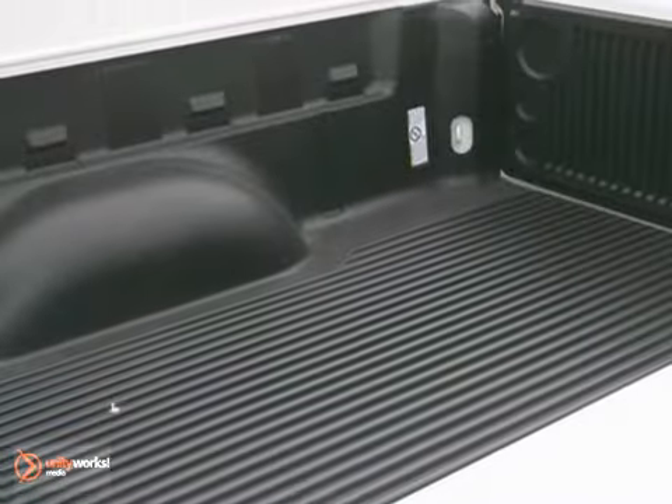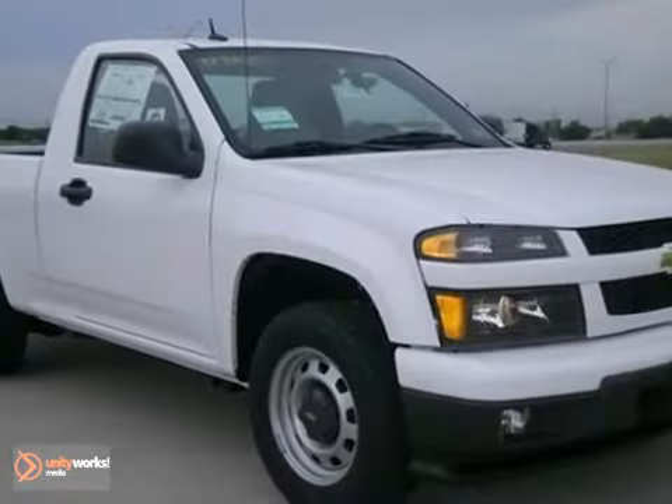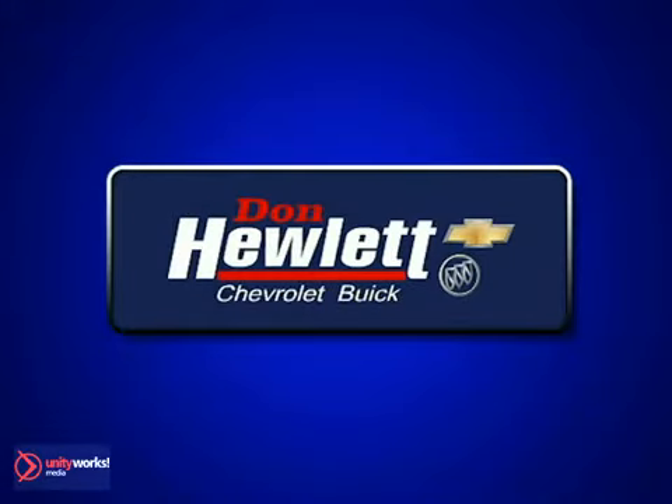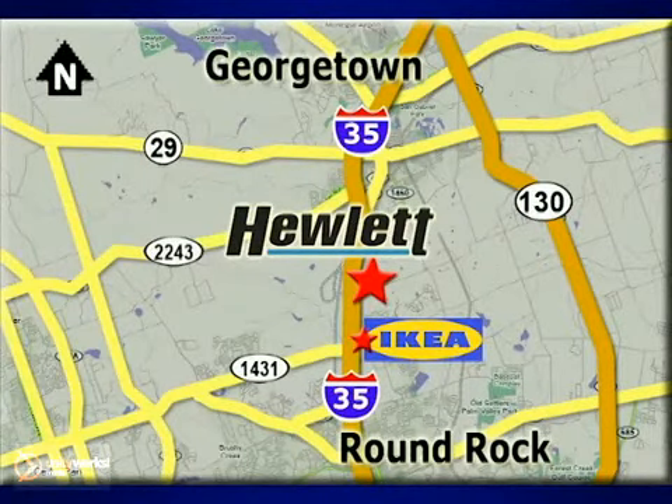The tinted glass and tilt steering wheel make this Chevrolet hard to pass up. Come in and take a look for yourself. At Don Hewlett Chevrolet Buick, we make it easy. We are conveniently located at 7601 South I-35 in Georgetown, Texas.